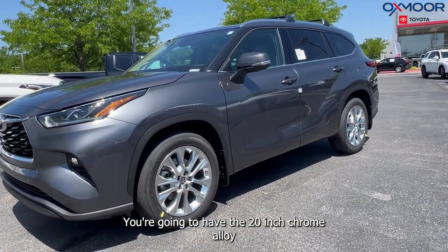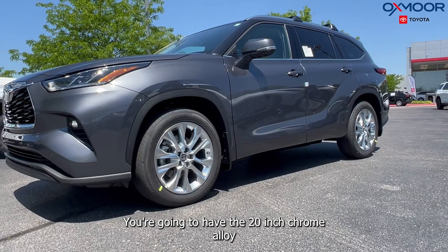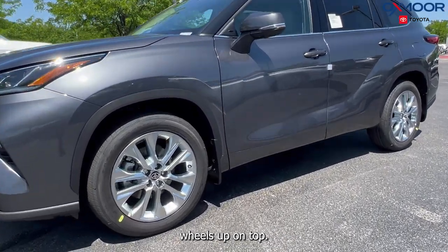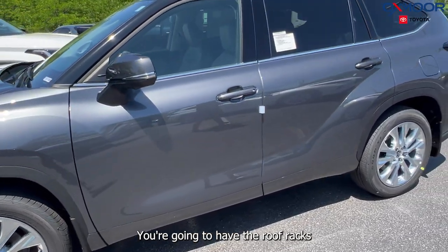You are going to have the 20-inch chrome alloy wheels. And up on top, you are going to have the roof racks.